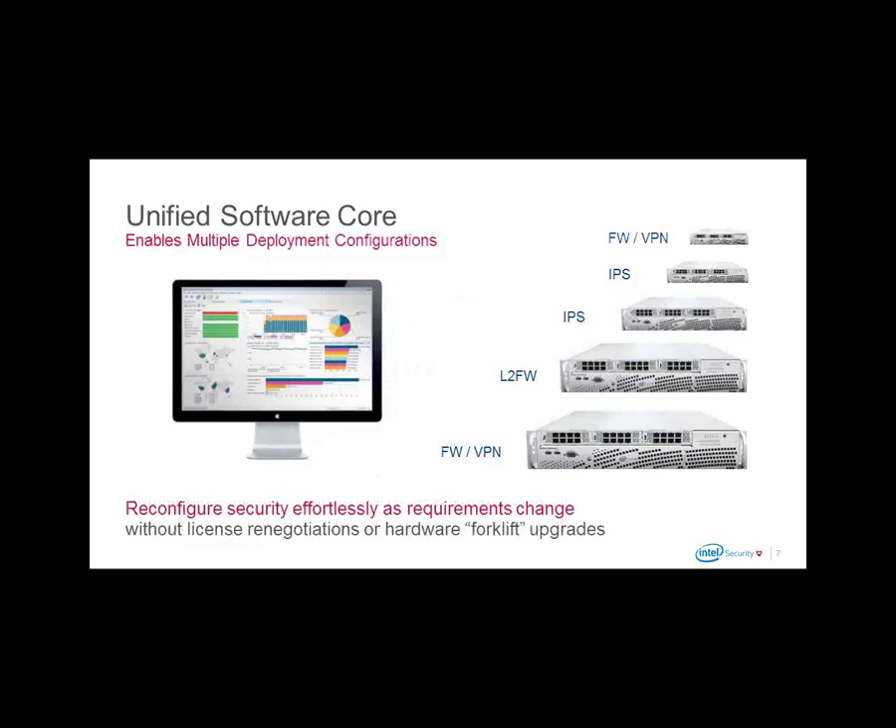The biggest benefit of the unified software core is McAfee Next Gen Firewall's ability to morph into a variety of security solutions as the business needs it. With a simple license change, the firewall can be deployed as an industry-leading next-gen firewall, a dedicated IPS, a firewall with built-in VPN functionality, or a layer-2 firewall — so you don't need hardware workarounds or to forklift all appliances every time your business grows or the regulatory environment changes.